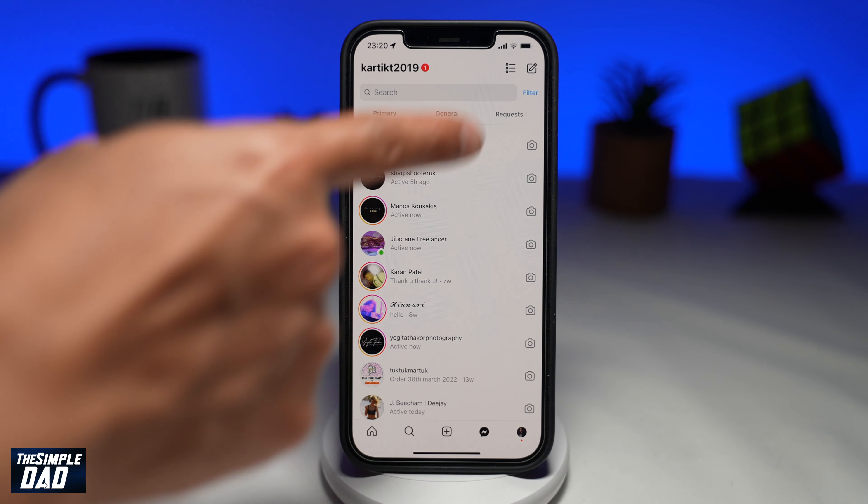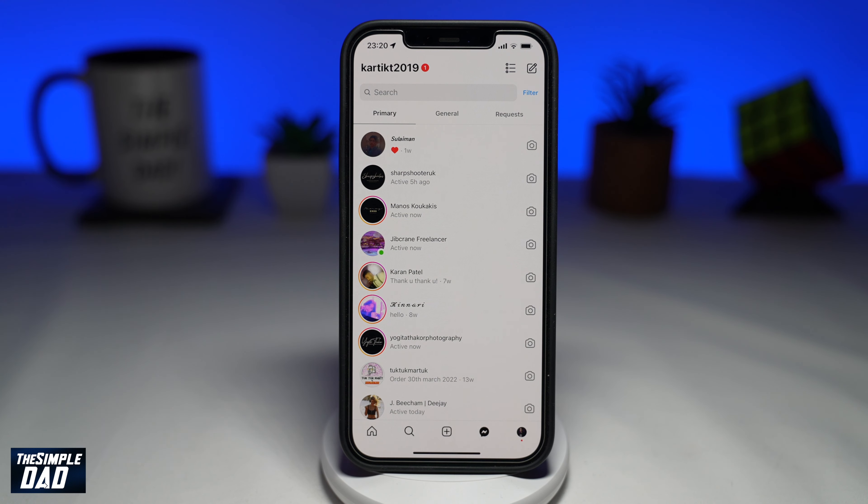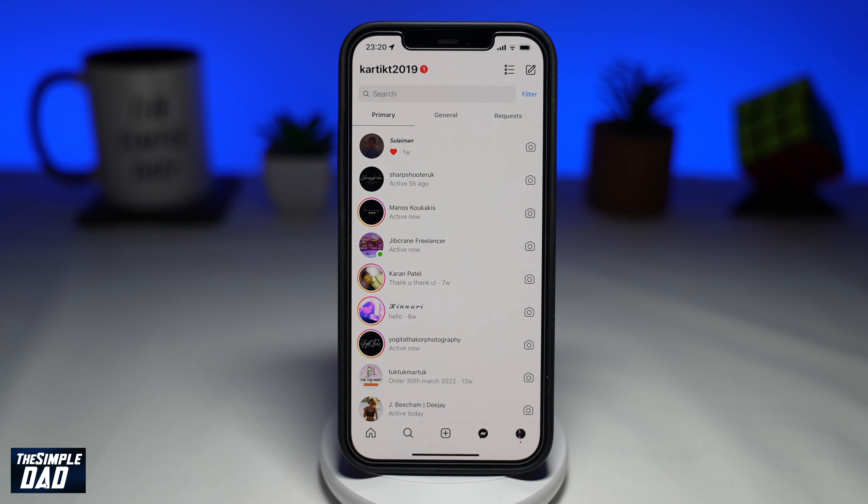So if you're someone who loves the idea of WhatsApp or ICQ statuses, then this might be something you like. And that is what the new Instagram feature called Notes is about.